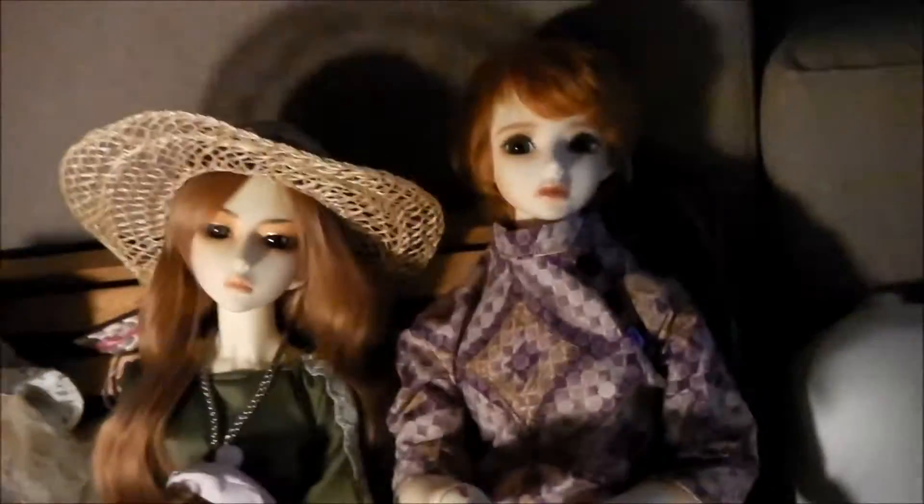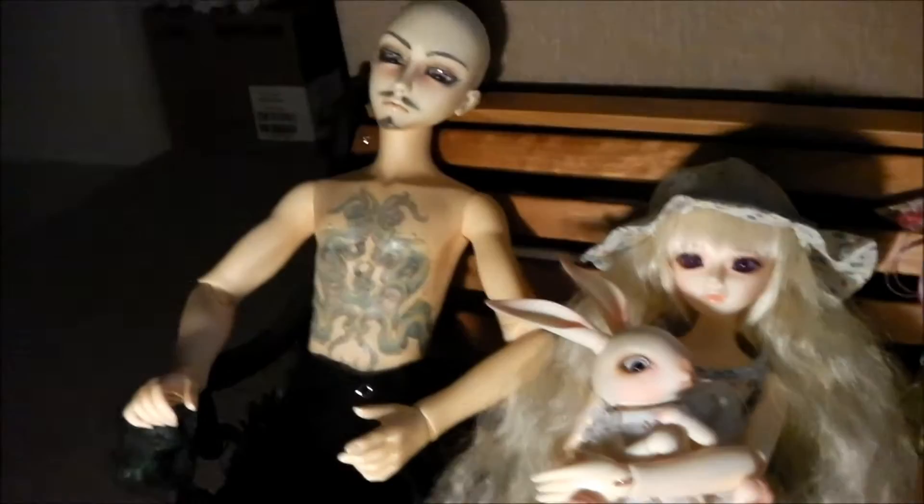Something else I don't really like is wide-set eyes. If you look at my dolls, none of them have eyes that seem too far apart — well, with maybe the exception of Henrietta, but she's a rabbit. Her eyes are on either side of her head.